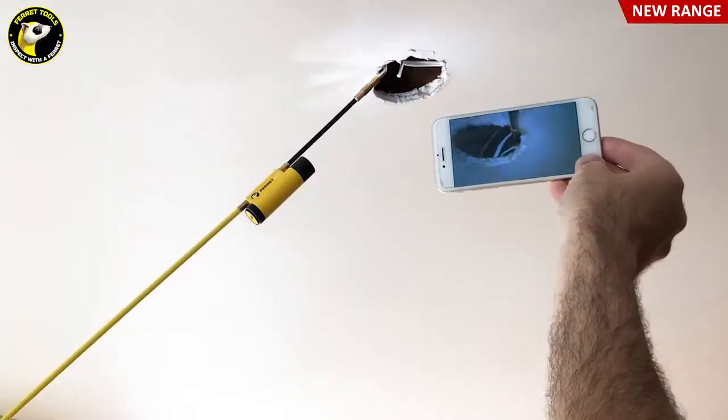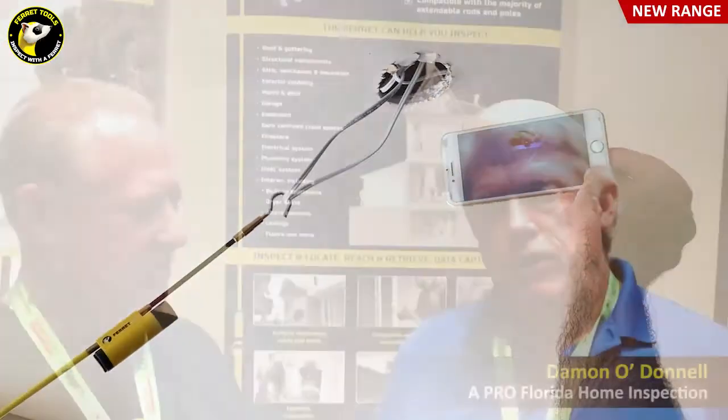We use the hook to pull back the insulation to get a better look. We put the hook on an extended pole so that we can pull back the insulation and actually see the clips. It comes with all sorts of really cool attachments that you can configure — we've done chimney inspections with it too.